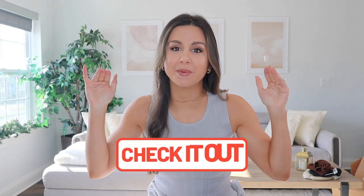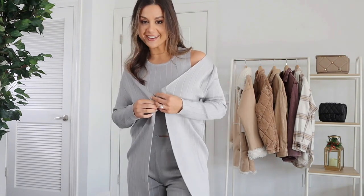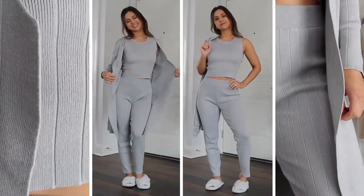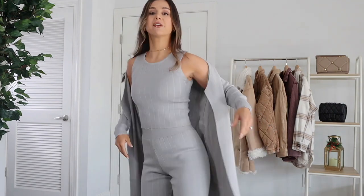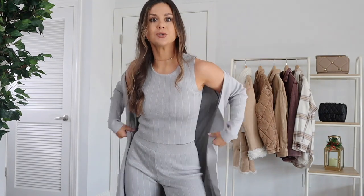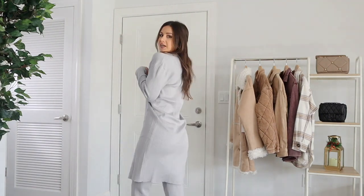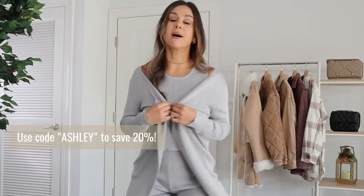Everything you see today will be linked down below along with my measurements. I'm going to start with what I was just wearing. This is from the brand Silk and Salt — their Staycation Sweat Set in light gray. It comes as a three-piece set, very comfortable for lounging, super stretchy, heavy ribbed, and a little insulated but not too heavy. You can hang out and watch movies comfortably, but if you need to run out, you still look put together. My true size small works perfectly, and the oversized robe cardigan adds that extra cozy factor.